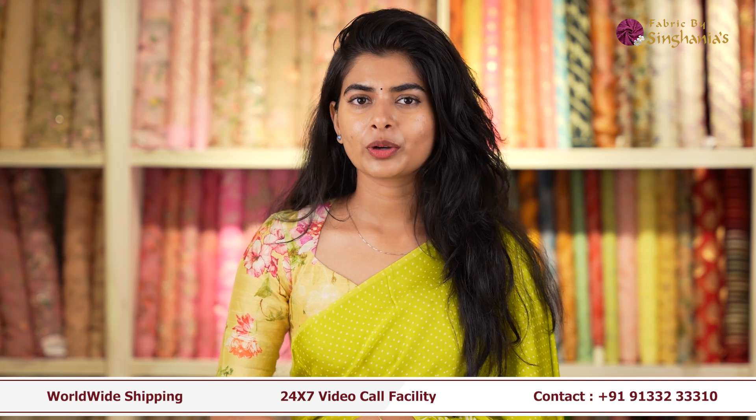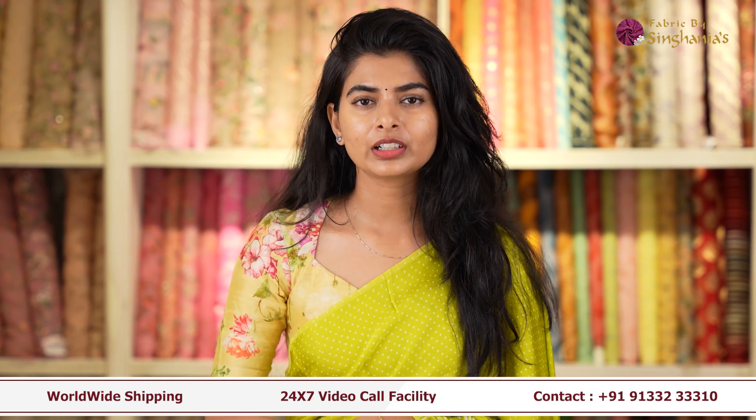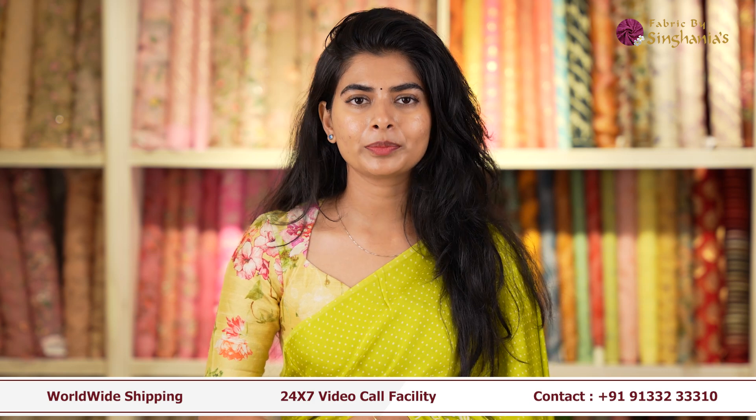Thank you guys for watching this video. I hope you liked all the fabrics. If you want to see any fabric in particular or if you have any suggestions about customization, you can contact us on the number given below or you can comment below. Thank you.